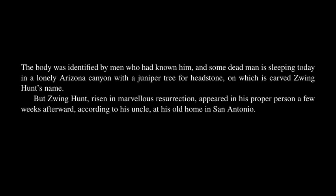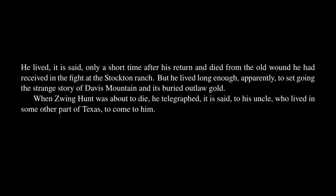But Zwing Hunt, risen in marvelous resurrection, appeared in his proper person a few weeks afterward, according to his uncle, at his old home in San Antonio. He lived only a short time after his return and died from the old wound he had received in the fight at the Stockton ranch. But he lived long enough, apparently, to set going the strange story of Davis Mountain and its buried outlaw gold.